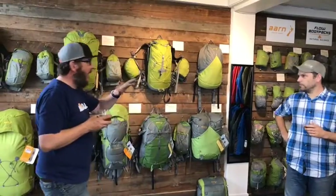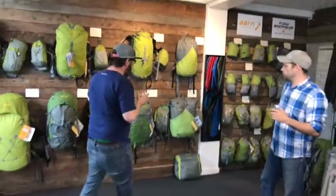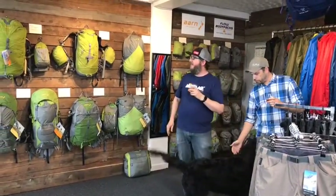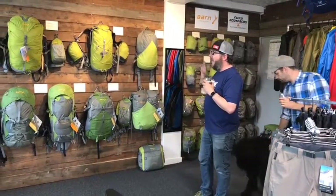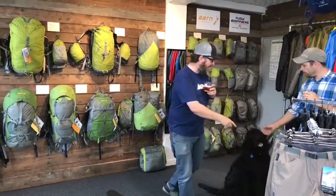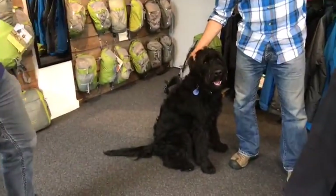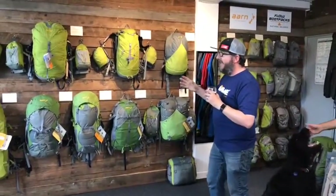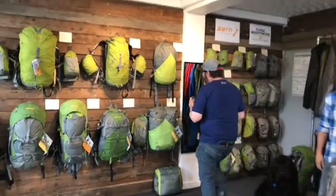Enough waddling on about beer — let's talk about some gear. Tonight we're going to talk about Arnn packs. Arnn is a Kiwi brand; the chap is based here in Christchurch and he's been making these packs for probably the best part of 30 years. We'll give you a brief overview of what the different packs do, and Dan's going to talk about how to fit them.